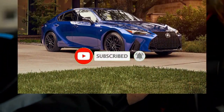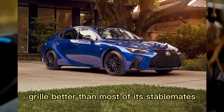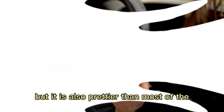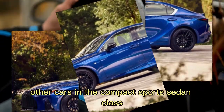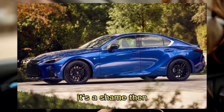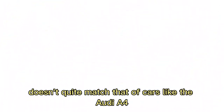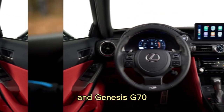2023 Lexus IS. Not only does the 2023 IS wear Lexus's spindle grille better than most of its stablemates, but it is also prettier than most of the other cars in the compact sports sedan class. It's a shame, then, that its performance doesn't quite match that of cars like the Audi A4, BMW 3 Series, and Genesis G70.